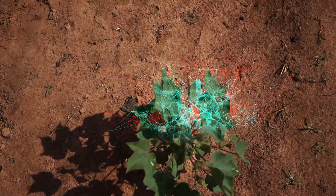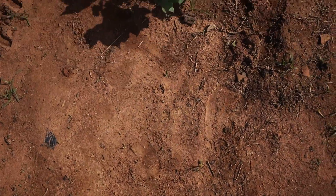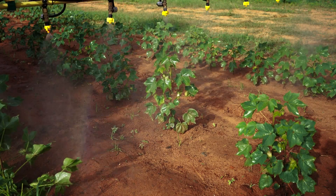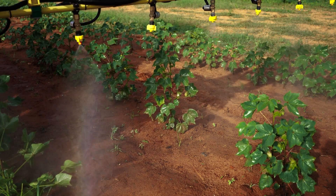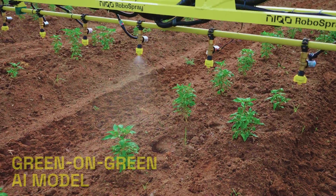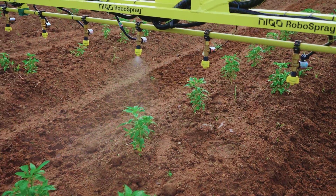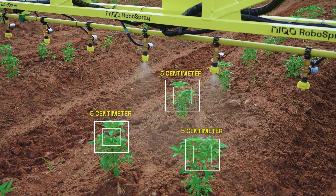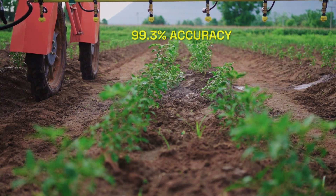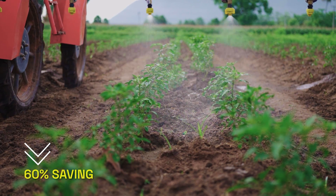Niko RoboSpray uses AI models trained with millions of plant data collected across geographies to deliver plant-level care like never before. Our Green on Green AI model can selectively spray pesticides and liquid fertilizers on plants as small as 5 cm with an accuracy of 99.3%, saving 60% in chemical and water usage.